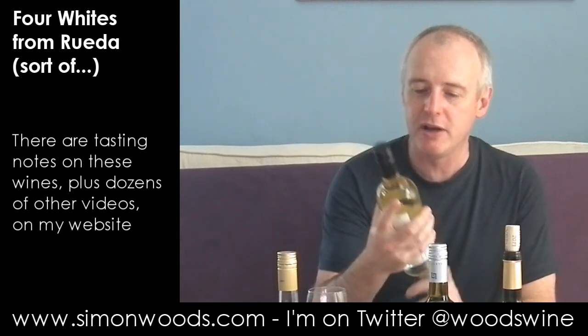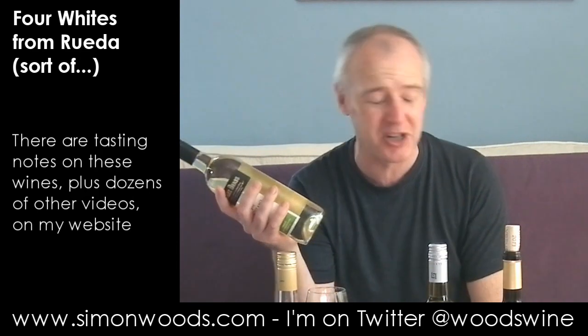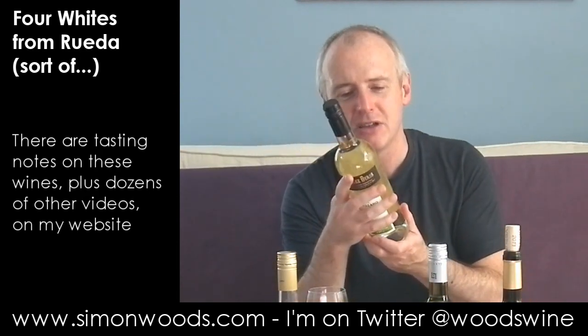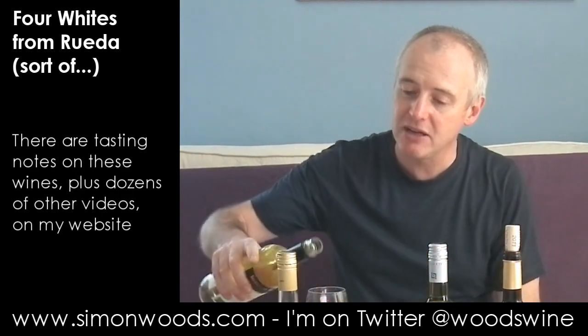Wine number two is the Altozano Verdejo 2011. But it's not just Verdejo — it's Verdejo Sauvignon Blanc. And is it from Rueda? Actually no, it's another Vino de la Tierra de Castilla. So we've got two Vino de la Tierras and two Ruedas. I was saying about the similarities with Sauvignon that Verdejo has — here they've blended the two together.